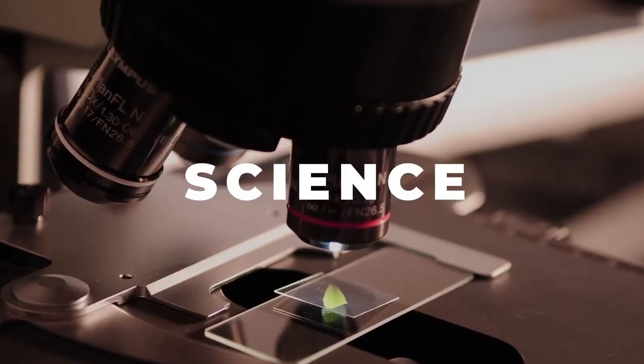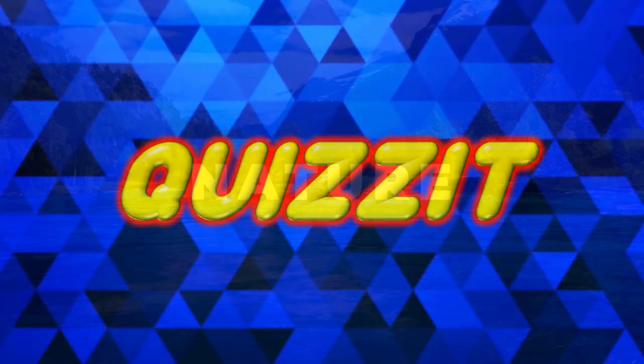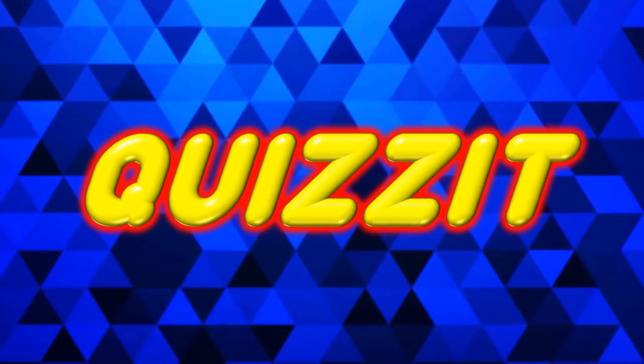Welcome to Quiz It! There may be no I in team, but today's Mixed Knowledge quiz has plenty of them. Don't miss the bonus question right after question number 10. Here we go!